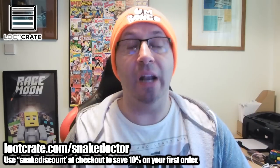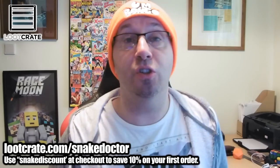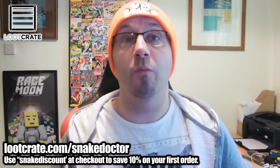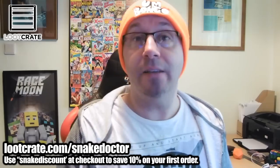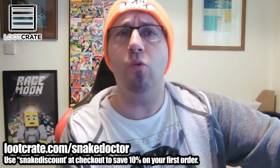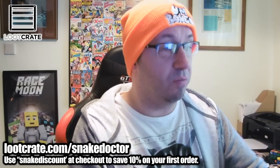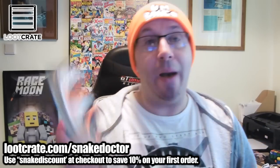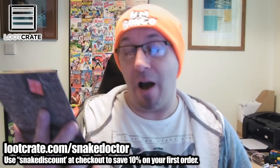You'll notice I'm wearing the same clothes — it's because I've literally filmed this one straight after the last unboxing, and I've got two more unboxings to do after this one, so all of them will be in the same clothing spread out over the next few days. So let's open up this box. This box this month is called Rewind, which is a really awesome look back — a look back at Geek and Gaming's past.